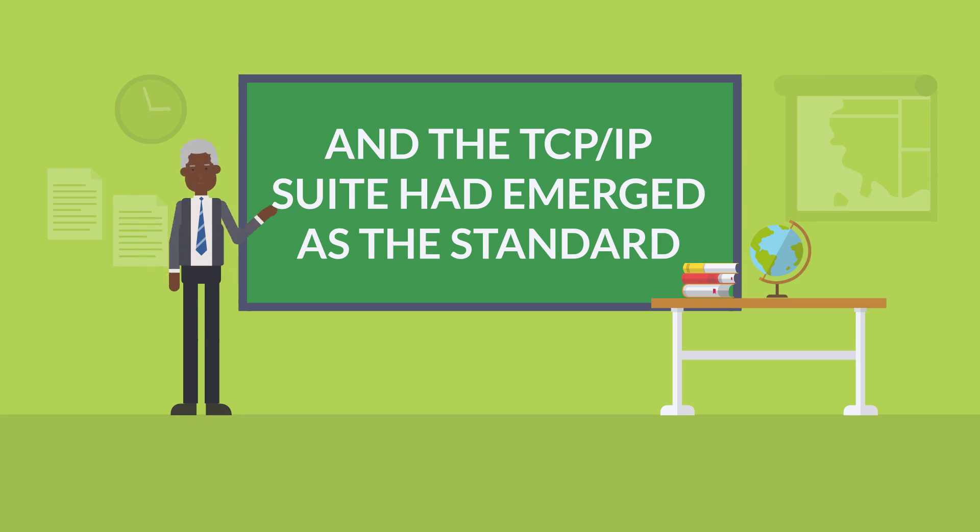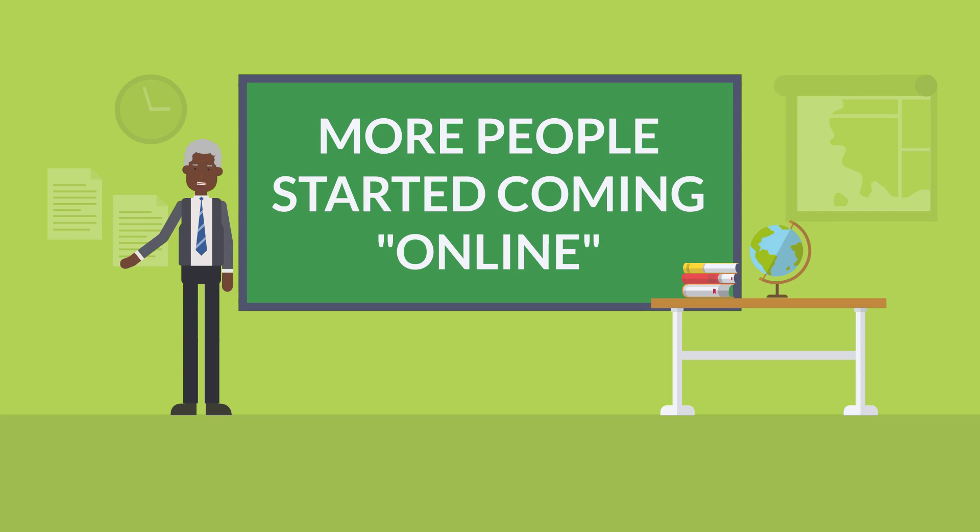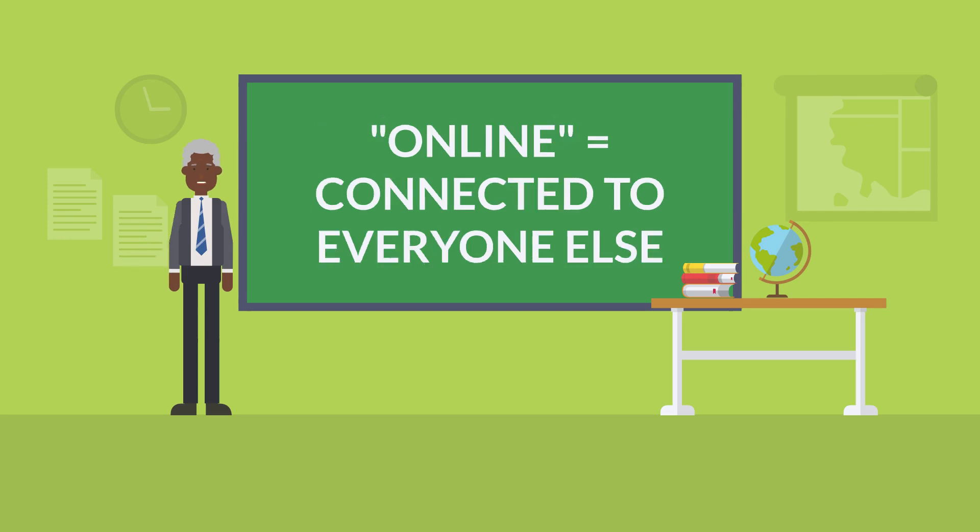We'll get into the details of routing and TCP/IP later. For now, all you need to know is that these early networks grew and grew. Routers got bigger and more advanced, and more and more networks and people started coming online — connecting to everyone else who was already connected to everyone else. And that, in a nutshell, is what the internet is.